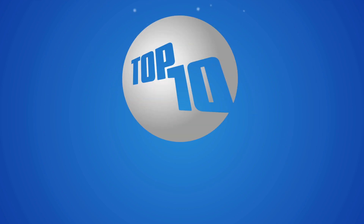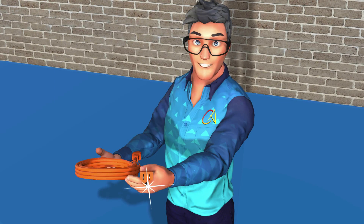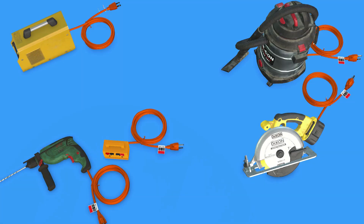Tip 6: Ensure electrical grounding. Grounding electrical systems prevents unexpected shocks. Ensure all equipment has an in-date test tag attached.